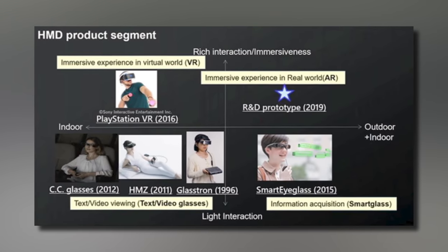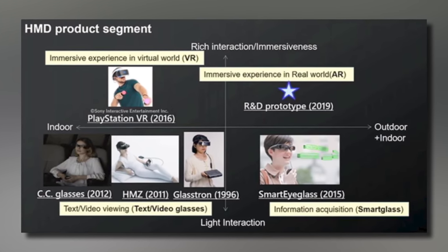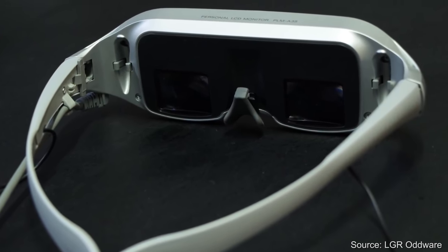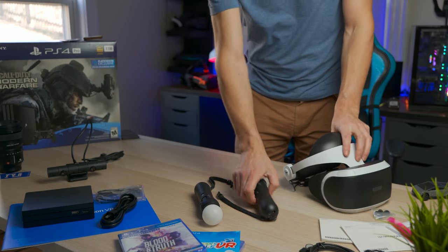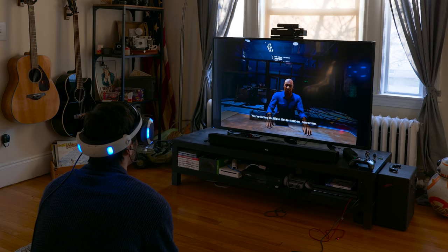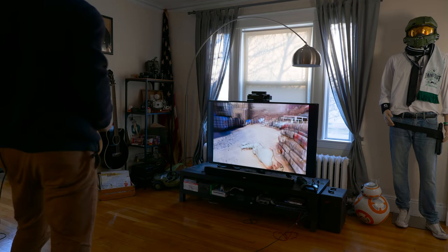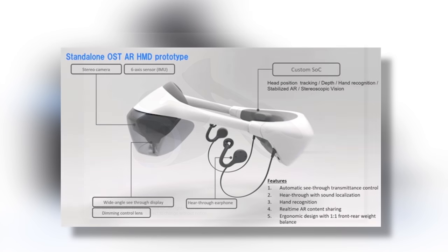Sony is no new to the AR and VR ecosystem. They've been working on this stuff for more than 15 years and they really wanted to highlight it in this presentation. They started with Glasstron back in the day and now we have PlayStation VR, the first consumer-ready VR headset from Sony, which works on PlayStation 4, PlayStation 4 Pro, and is going to work on PlayStation 5 as well. You can see a little of the PSVR footprint in this prototype for an AR headset from Sony.